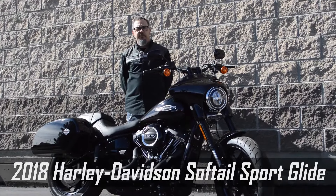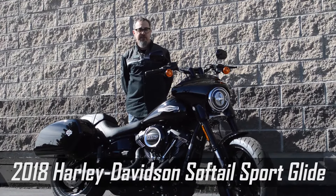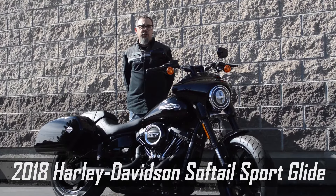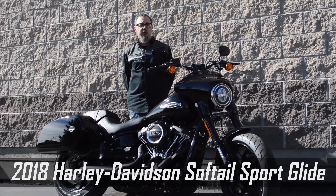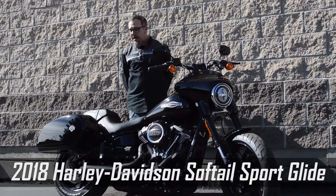Hey everybody, I'm Walter Williams from Sun Harley-Davidson here in Thornton, Colorado — Colorado's original Harley-Davidson dealer. Today I am showing you the 2018 Softail Sport Line. This is the newest bike for Harley-Davidson and it's a great bike.